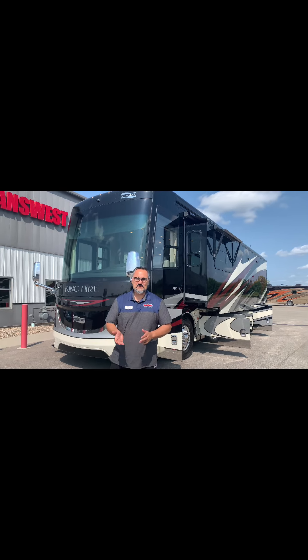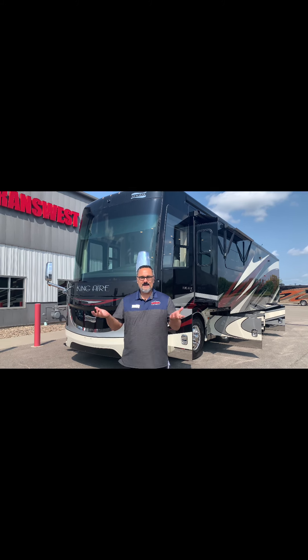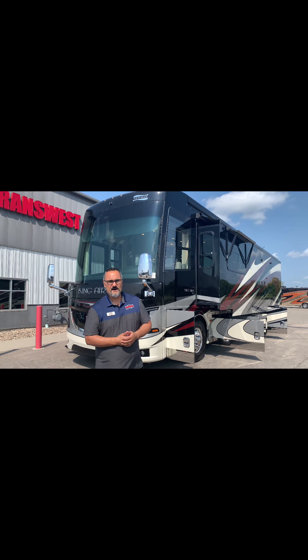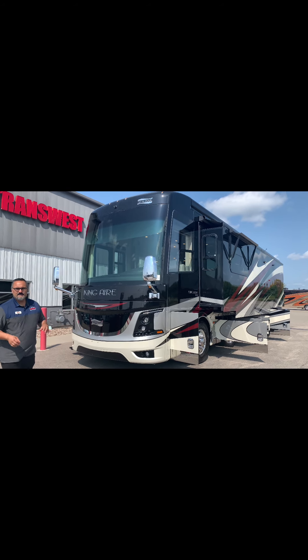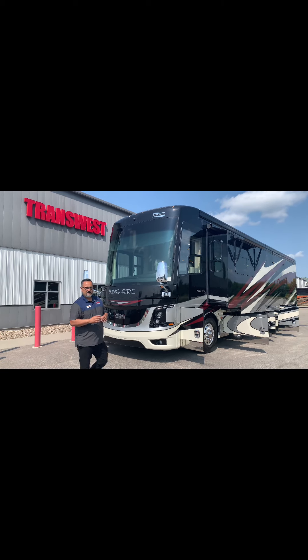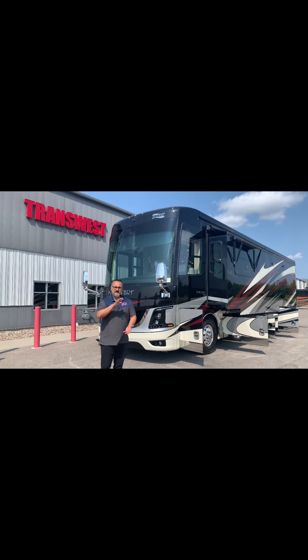Hi everybody, Lance here at TransWest Truck Trailer RV located in Belton, Missouri. Today I'm really excited to bring to you this 2017 King Air by Newmar. It's a 4533 model, absolutely gorgeous. This was previously owned by a professional NASCAR racer. There is so much custom work that he did to this coach, you'll be pretty impressed. Just give me a call and I'll send you over to the MSRP so you can see how this coach was put together.